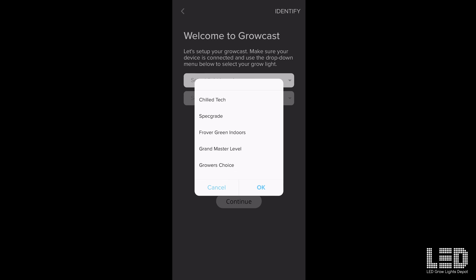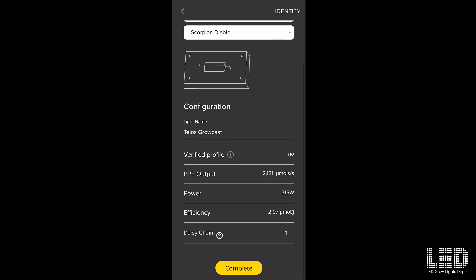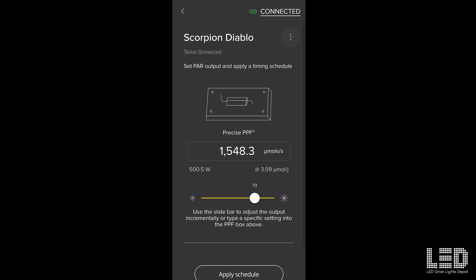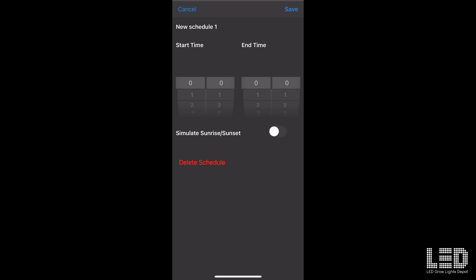I'm going to configure the light. I'll select my light brand, which is Horticulture Lighting Group, and select the light, which is Scorpion Diablo. Here's a profile that's already set up — not all lights have a profile; there are a lot of lights in here but sometimes you have to create a custom profile. At this point the light is pretty much ready to use. You can adjust the intensity on the screen, which adjusts the light output of the fixture, and it also shows you the wattage and the respective power efficacy. You can also set up a schedule, and you can select the Sunrise Sunset Effect and apply that schedule.